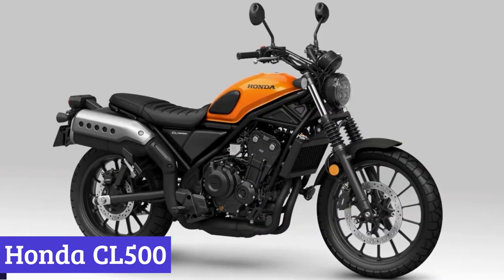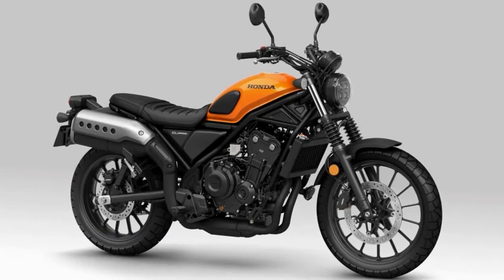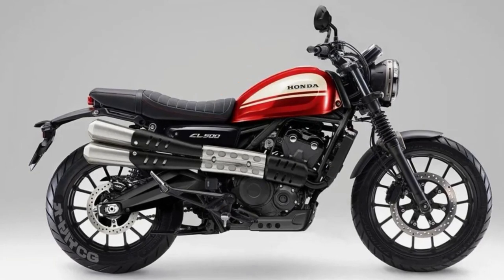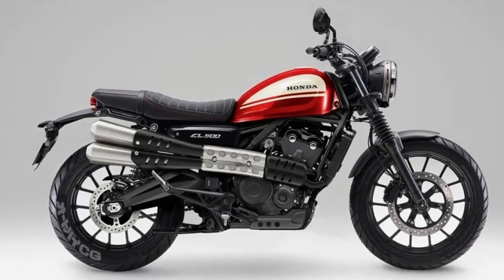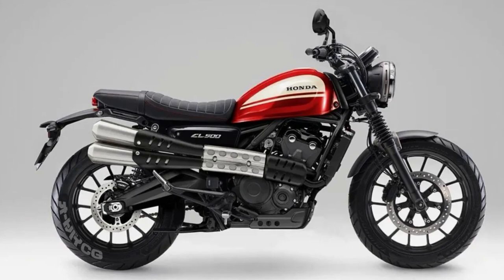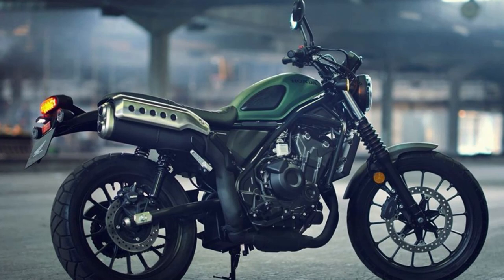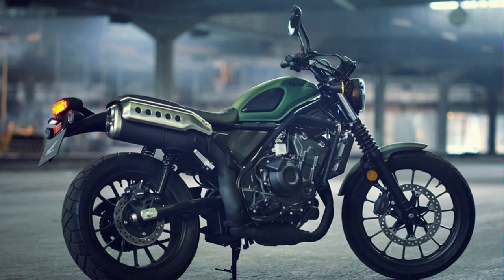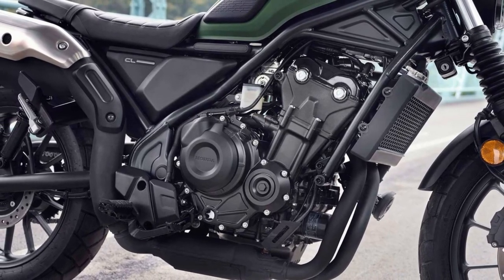Number 3: Honda CL500. Get ready to turn heads and hit the road in style with the all-new Honda CL500, a motorcycle that will make you feel like you've traveled back in time. This retro-inspired street scrambler is based on the Rebel 500 platform and draws on the rich heritage of Honda scramblers from the 1960s and 1970s. But don't be fooled by its classic design — the CL500 packs a punch with its modern technology and advanced features, and is perfect for riders who want to explore both on-road and off-road adventures without sacrificing style or power.